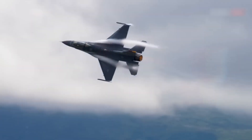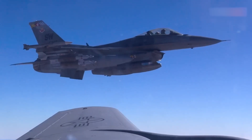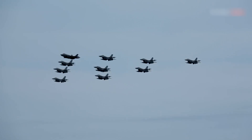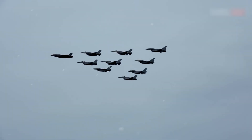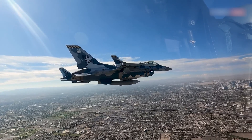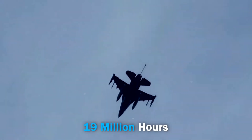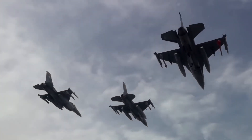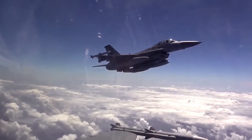There are numerous air forces that use the F-16 for many different operations, and there is no doubt that it will stay in service for years to come. When it comes to the history of this aircraft, it has always proved itself greater than time. It has remained involved in over 400,000 combat missions and has logged more than 19 million flight hours. This exceptional track record has secured its place as a critical asset to air forces all over the world.